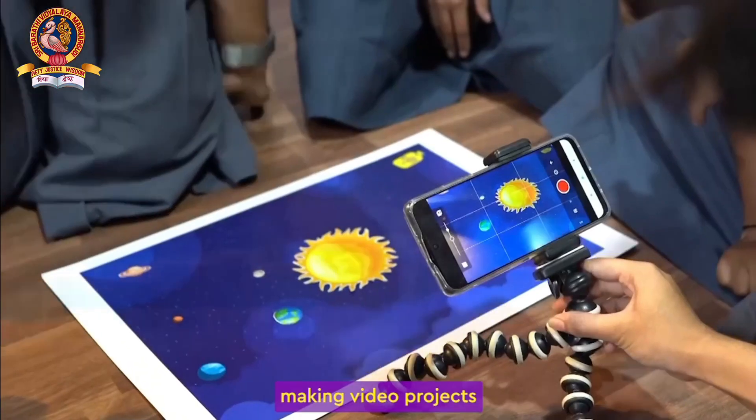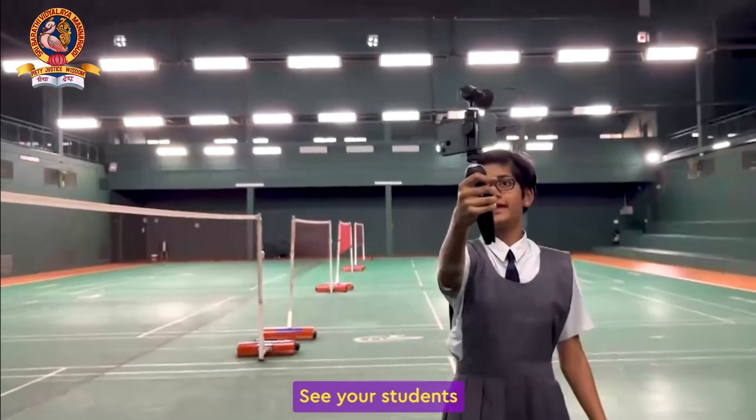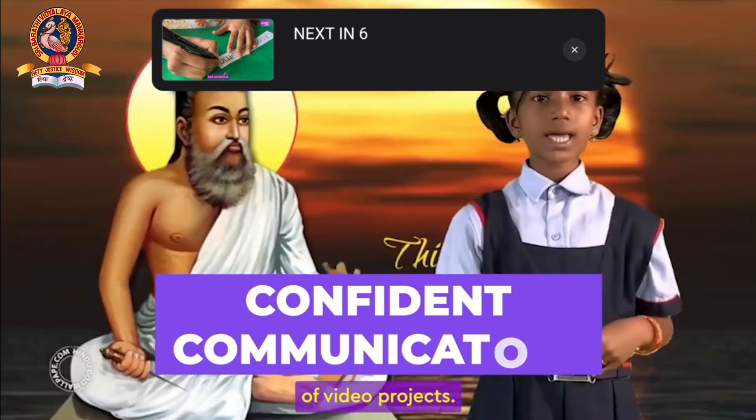See your students become experiential learners and confident communicators through the power of video projects. Thanks.